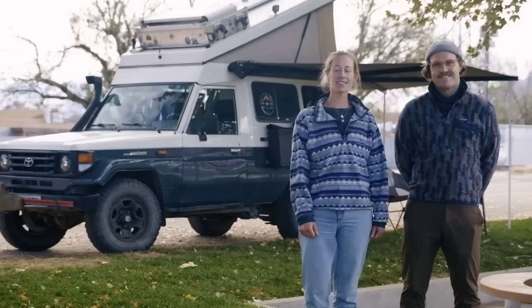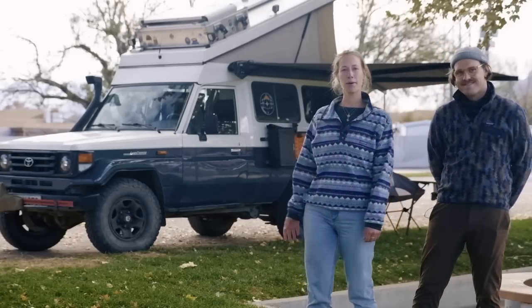Hi, I'm Janik. Hi, my name is Sonja and this is our rig Jimmy. Come have a peek inside.